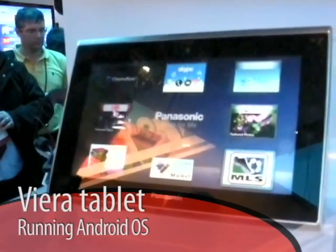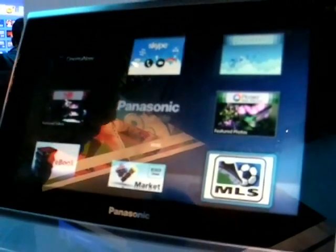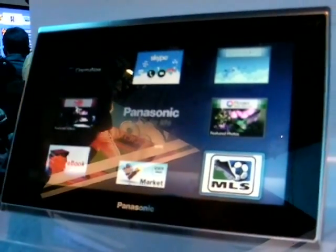This is running the Android operating system, version 2.2. Basically it is a tablet — you can do functionality like web browsing, you can do email, it's an e-book reader. So it has all the functionality of a tablet.